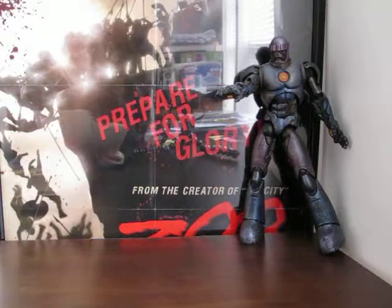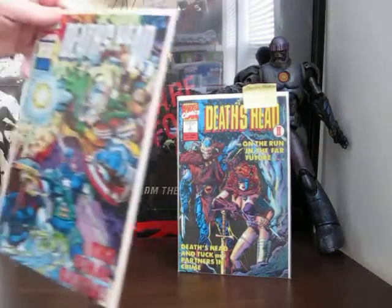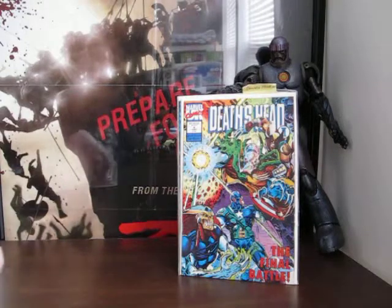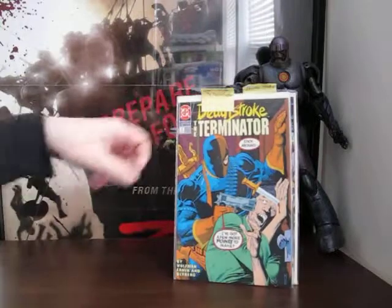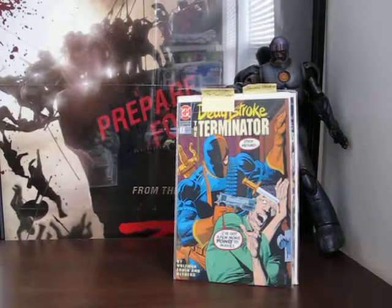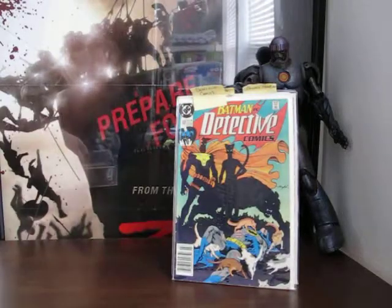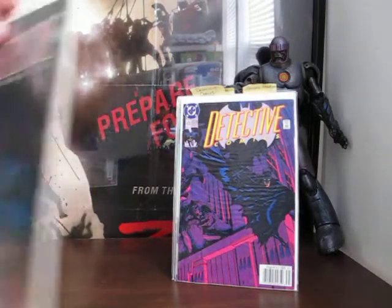Some Marvel UK comics - I've got a couple of issues of Death's Head II: number two, number three, and number four. Going back to DC for a little bit with Deathstroke the Terminator number one. Then Detective Comics - or I'm sorry, Batman Detective Comics 612, 633, and 634.